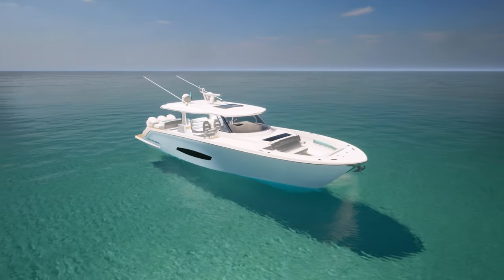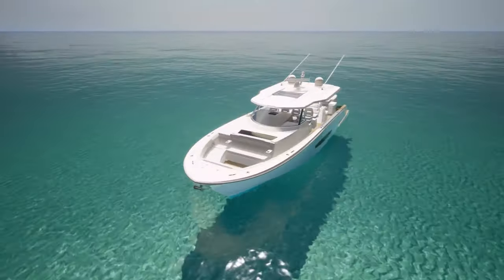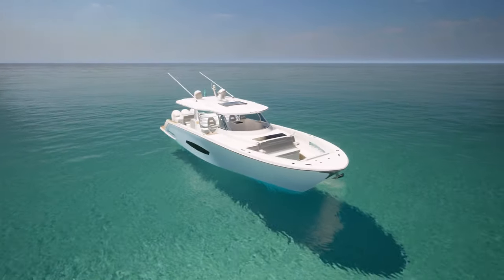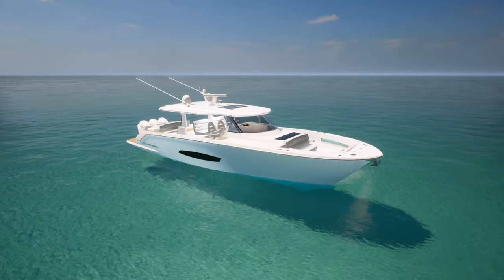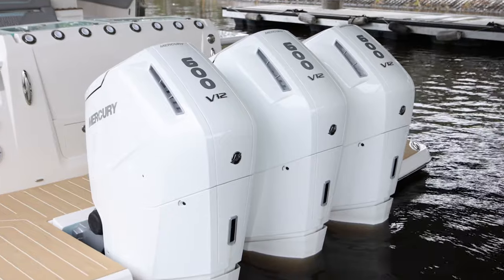At 50 feet overall with a 14.8 beam and weighing over 40,000 pounds, this boat is designed to take the roughest of waters. Powered by either triple Mercury V12 600s or quadruple Yamaha 450s.